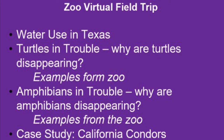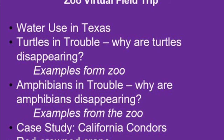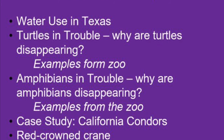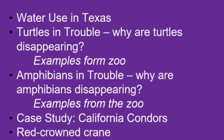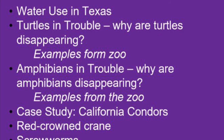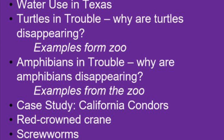Here's an outline of the topics we'll cover in the zoo virtual field trip. We begin with water use in Texas, followed by turtles in trouble with a couple examples from the zoo, then discuss the amphibian crisis with a couple more examples, then the case study on California condors, followed by red-crowned cranes.